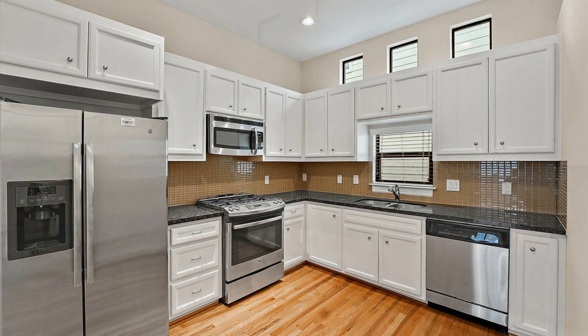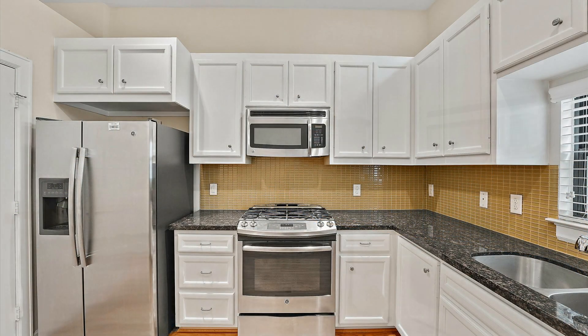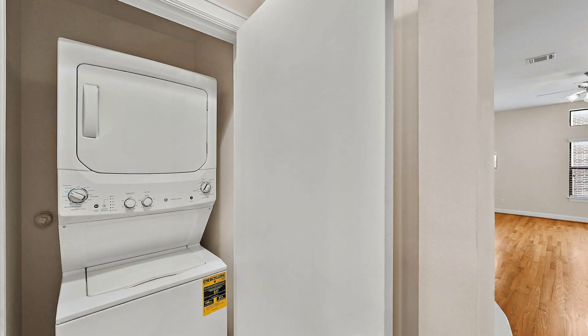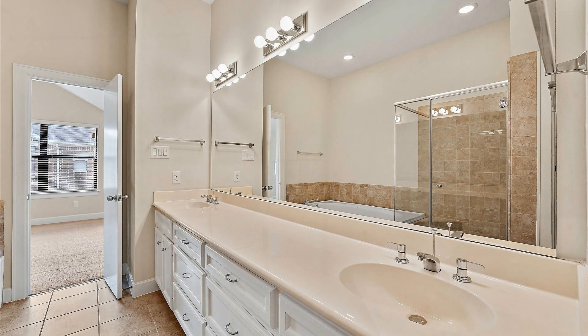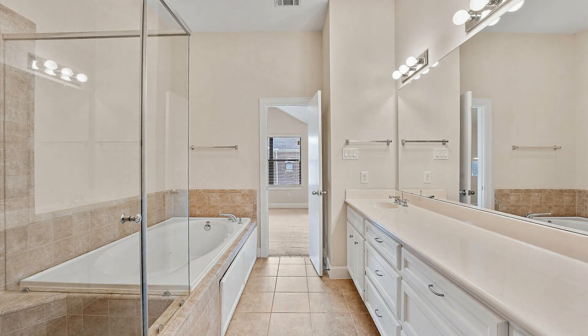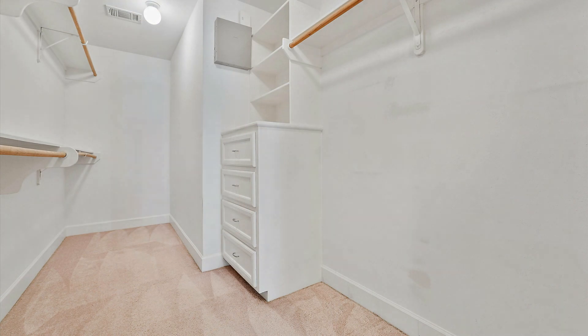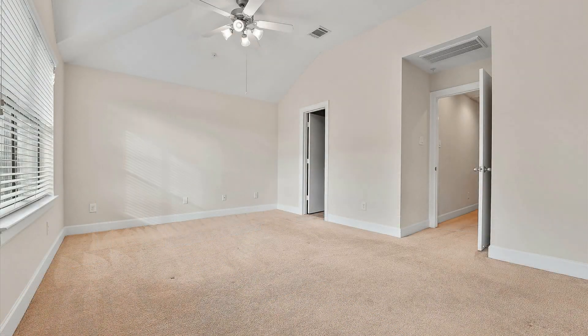The cozy kitchen boasts charming countertops and storage cabinets. The well-appointed bathrooms have lovely fixtures. Both bedrooms are ample in size and can fit good-sized beds.